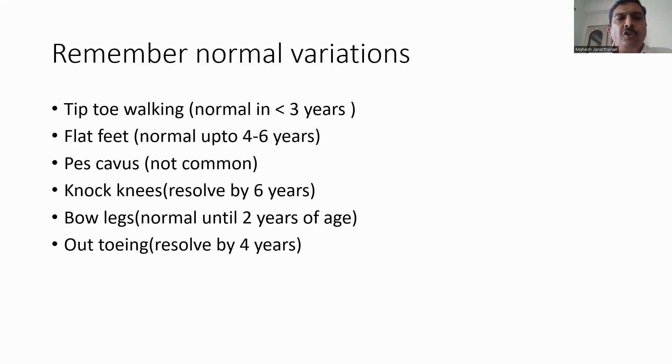We need to bear in mind normal physiological variations in children. Tiptoe walking is normal in less than 3 years of age. Flat feet is normal up to 4 to 6 years of age. Pes cavus is the opposite of flat feet and tends to be present in children with central nervous system diseases. Knock knees usually resolve by 6 years of age, bow legs are normal until 2 years of age, and out-toeing resolves by 4 years of age. Persistence of these findings beyond the expected age range or if asymmetrical needs further evaluation.